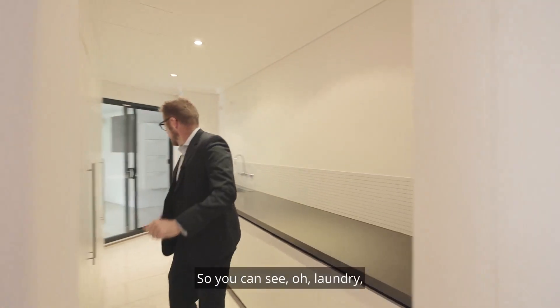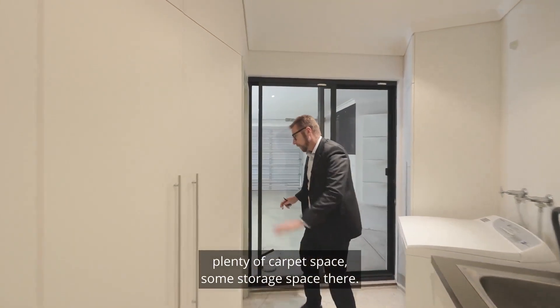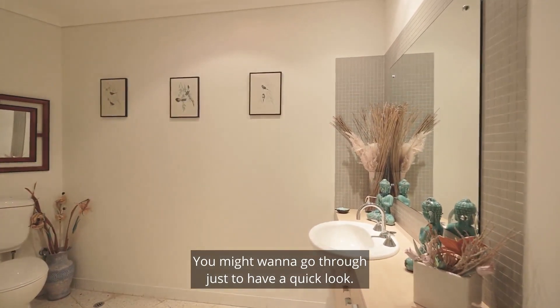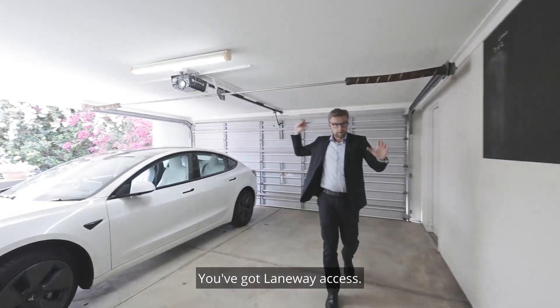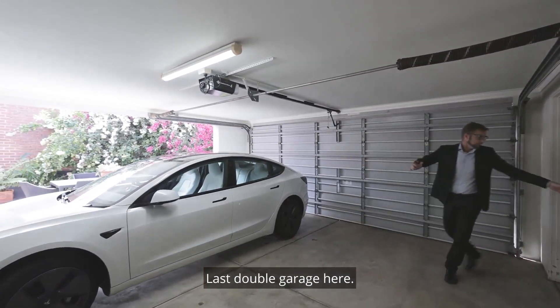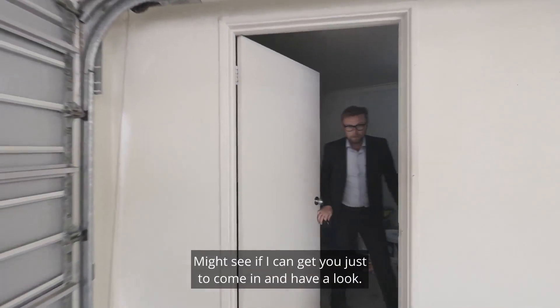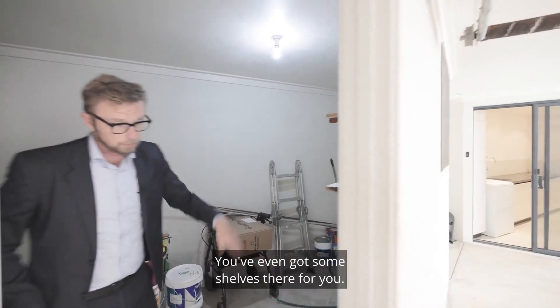Let's go through here so you can see. There's the laundry with plenty of cupboard space and storage space. You've got a powder room in here — you might want to go through just to have a quick look. And then let's take the garage while we're here. You've got laneway access and a large double garage, and in here we have the shed or storage if you like — there's quite a bit of space with some shelves in there.